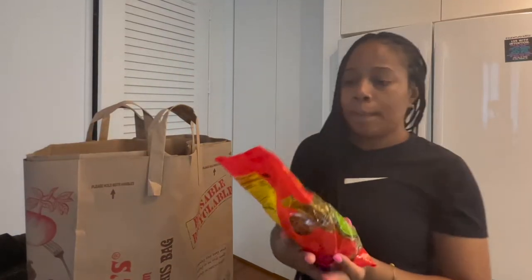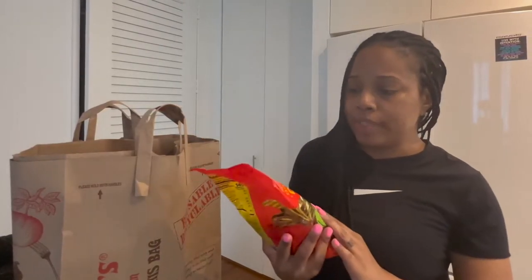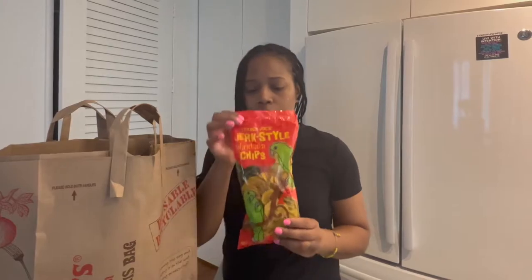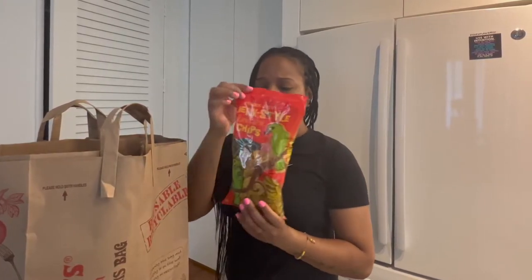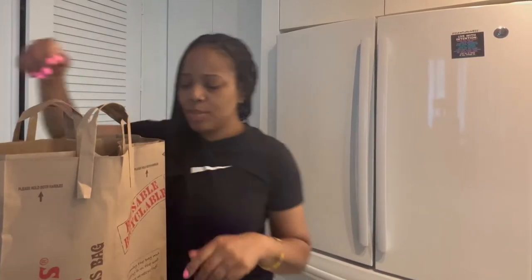First off, I have these Plants and Chips, jerk style. These are actually really, really good. You can taste the jerk flavor — it's not too spicy, but it has this kick to it. So yeah, I have the jerk style Plants and Chips. I will try to list the things down below for you guys, or if you have any questions, just leave a comment down below.